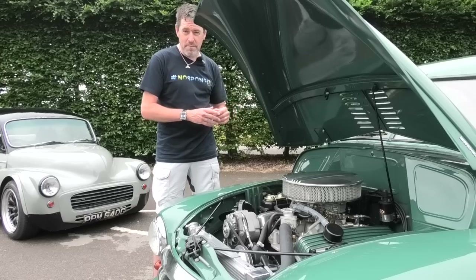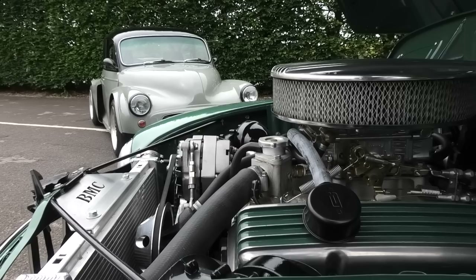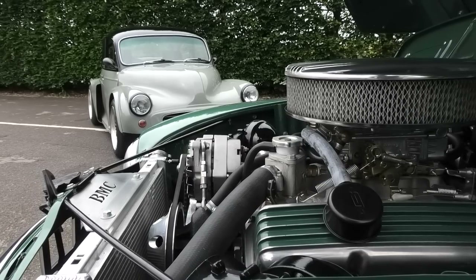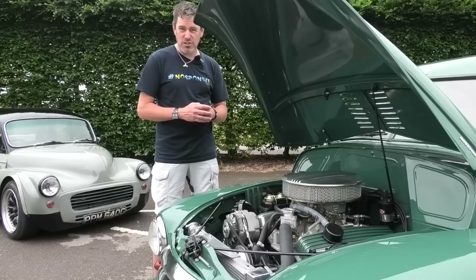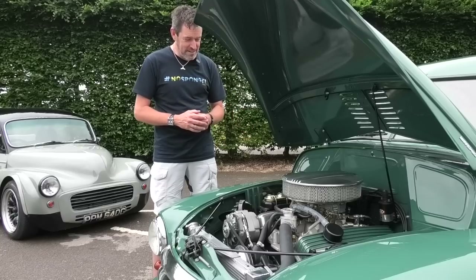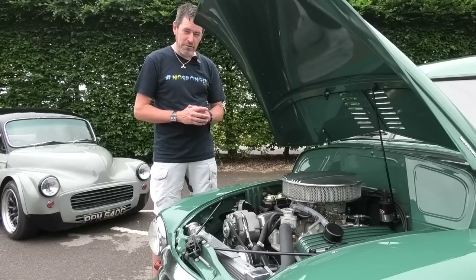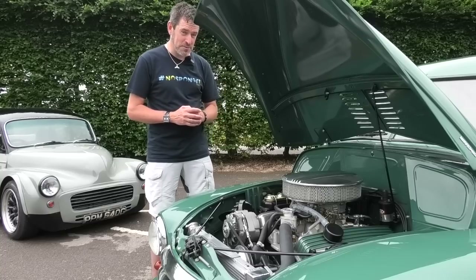Howard basically went to a UK-based American muscle car coachbuilders and said, 'I want one of them, but I want it with a British car — can you do a Morris Oxford?' And they said, 'Yeah, sure.' That's the result. What a thing. Now the final thing I want to show you before we go for a drive is the interior, because that's pretty special.